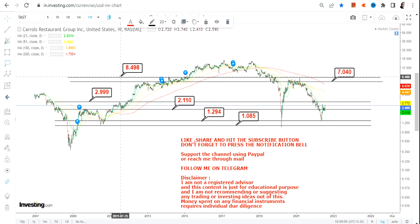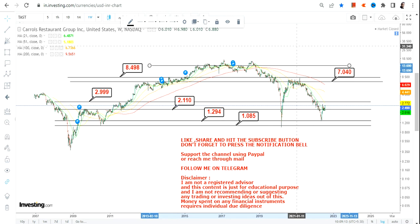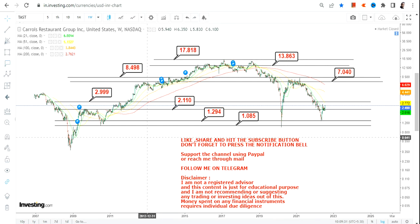What lies beyond $3 are two specific levels: $7 and $8.49 or $8.50. So $8.50 is your next target after $7. Moving towards the upper end of the range, the big targets to look at in the upcoming weeks, months, or probably years — depending on the price action — are going to be $13.80 and $17.80.